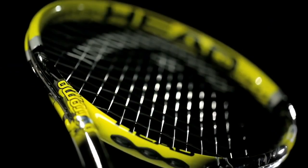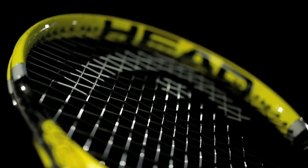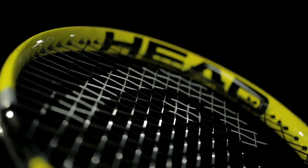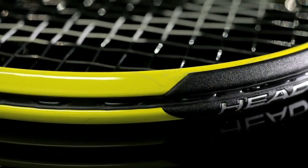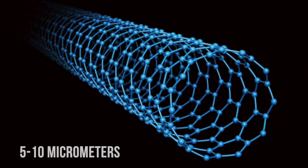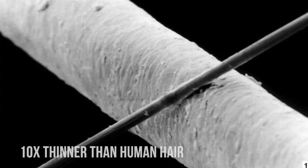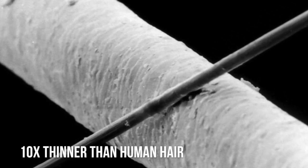What makes carbon fiber a leading and more favorable material is unquestionably its incredible strength to weight ratio. Carbon fiber is 10 times stronger, yet 5 times lighter than steel. Carbon fibers are strands of long chains of carbon called carbon nanotubes with a diameter of approximately 5 to 10 micrometers, about 10 times thinner than human hair.